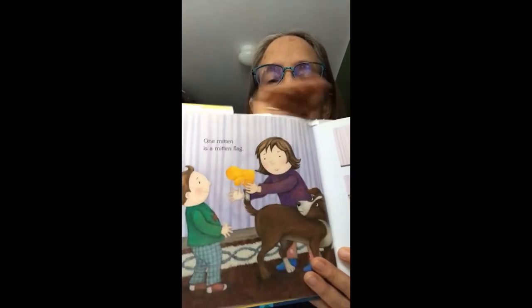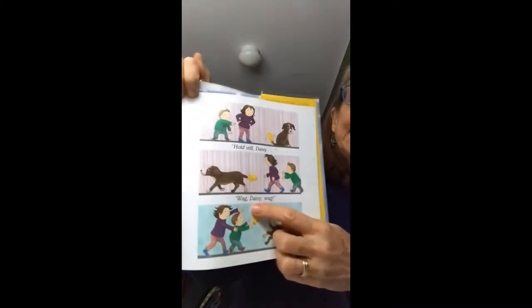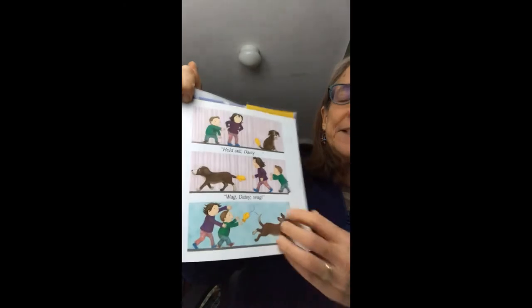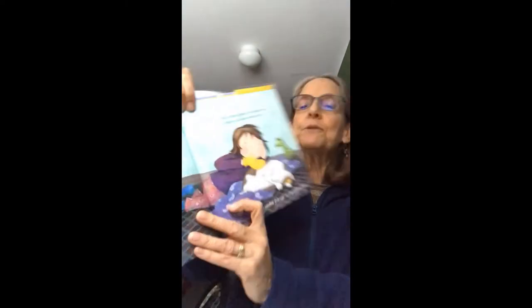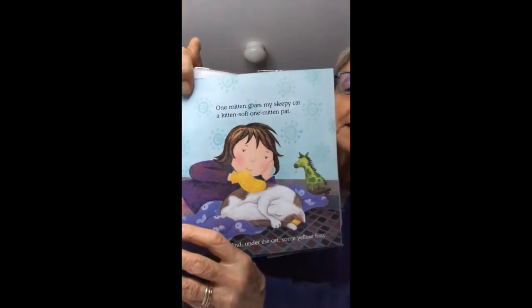One mitten is a mitten flag. Where is she putting that mitten? Right on the dog's tail. Hold still, Daisy. Wag, Daisy, wag. Oh no! Off she goes, and the mitten falls off her tail. One mitten gives my sleepy cat a kitten soft — one mitten pat, pat, pat.